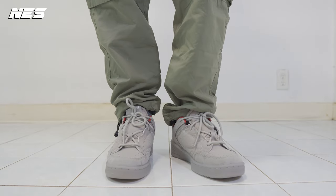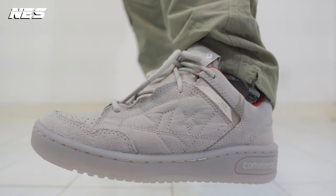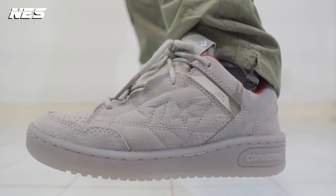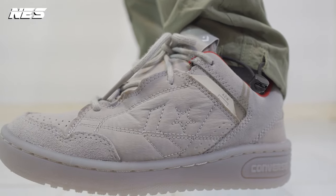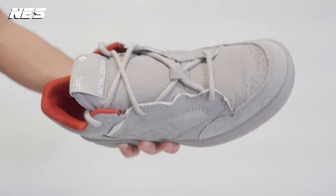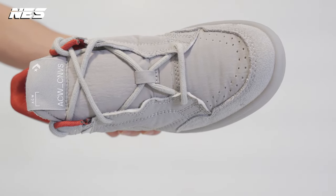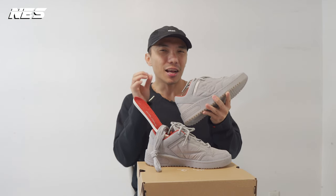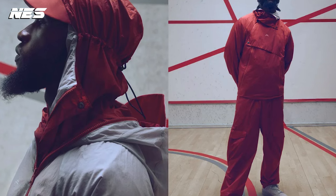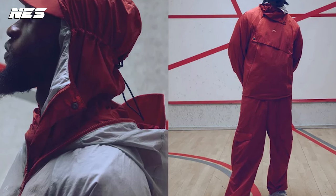Now let's talk about the thing I don't like about the shoes first. The only thing I don't like is the wrinkled nylon material they use on the upper. You can see the wrinkled nylon material on most of the shoe's upper panels — like the vamp, the quarter, the back of the heel counter, as well as the tongue. It makes the shoe look a little bit inexpensive. I get it — they connected it to their apparel pieces as well, that's why they use that wrinkled nylon material on the upper.